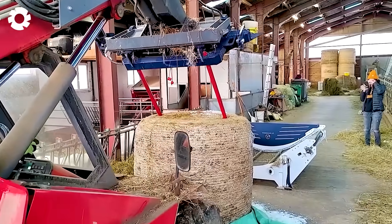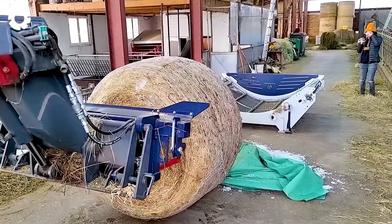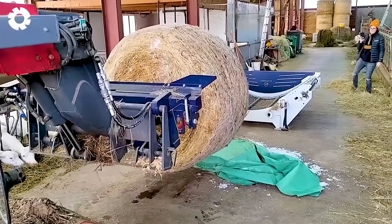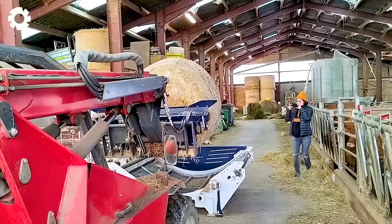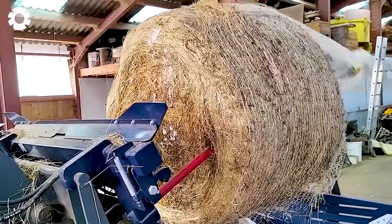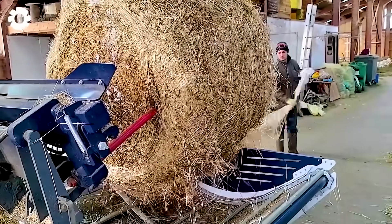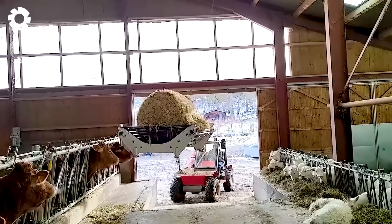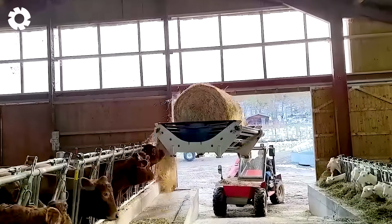In modern livestock farming, the BPBU bale unrolling machine is an invaluable tool. With its powerful engine, the machine automatically unrolls and evenly distributes hay throughout the barn. It operates smoothly, saving time and labor while improving efficiency at cattle farms.